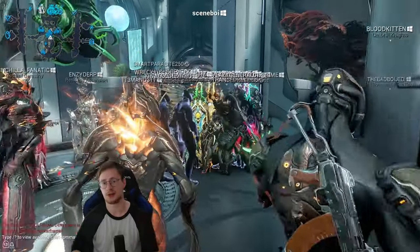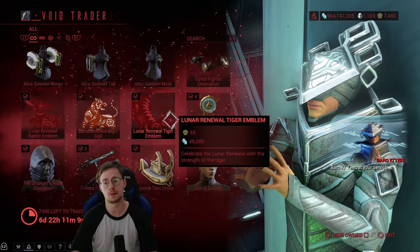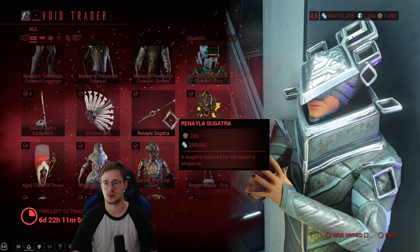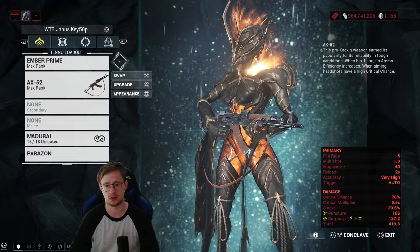Once you land in the relay, you'll see Baro Ki'Teer standing there and he's going to have everything he ever sold — all the prime mods, all the cosmetics, literally everything. You have like six or seven days to get there, so make sure you do. Let's get to the build.